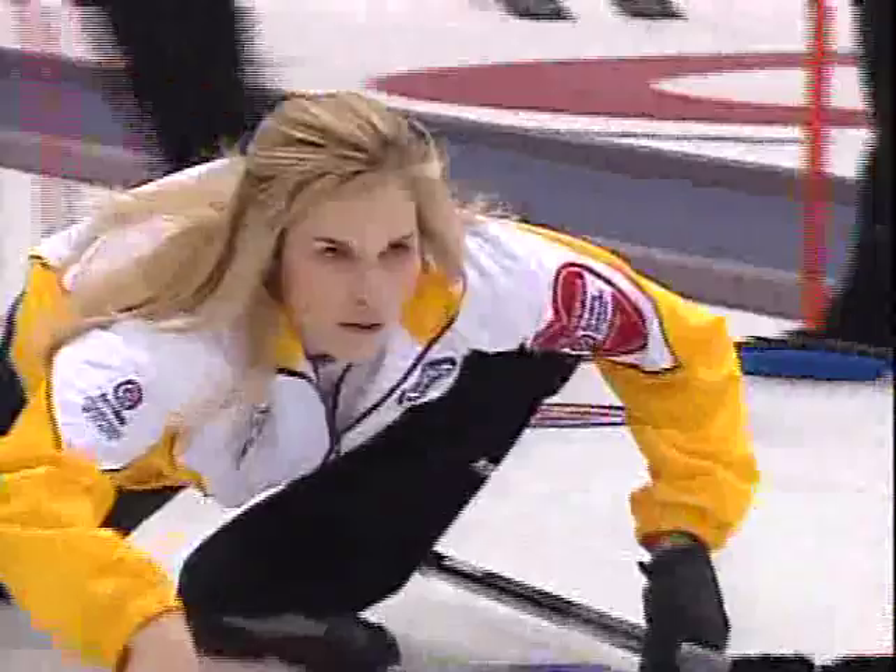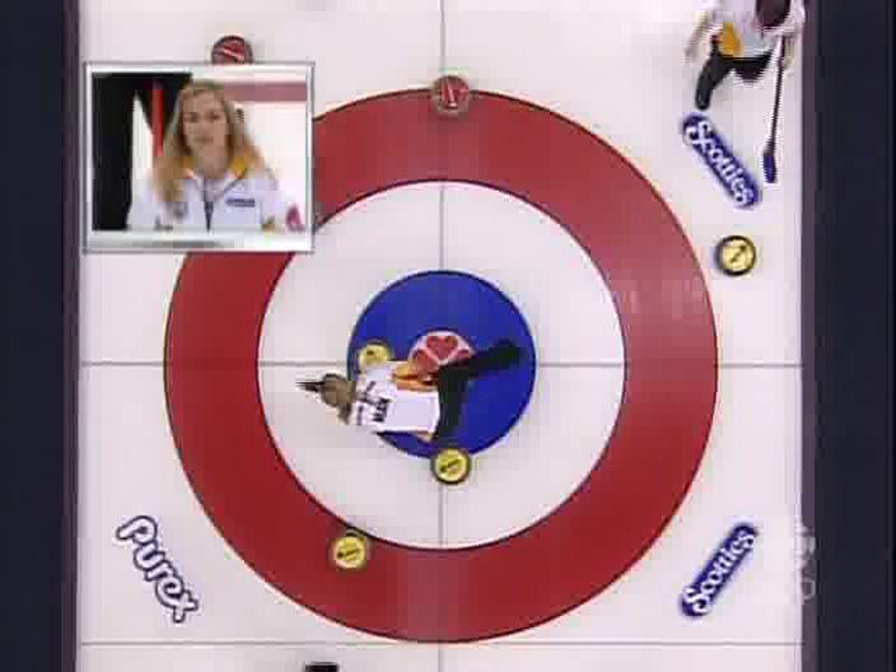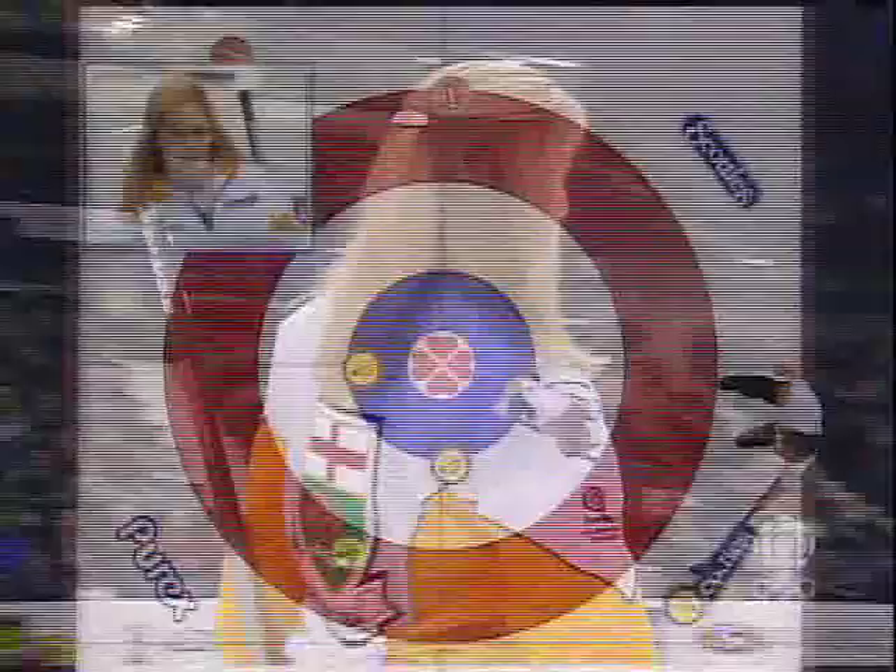Heel, hip, heart! Heart! First of two skip stones for Jennifer Jones, second end. Heart! Go! There it is — straight back. What a great example of the drag theory. A great way for people to learn about these rocks when they're frozen.